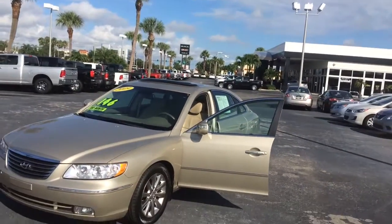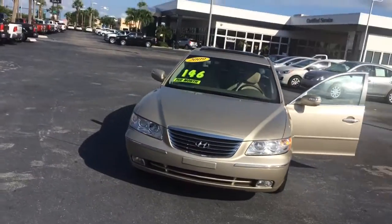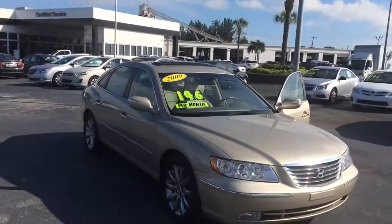Hi, this is Jack from Carl's Buick GMC Stewart. I just wanted to take a video of the 2009 Hyundai. As you see, it's in great condition.